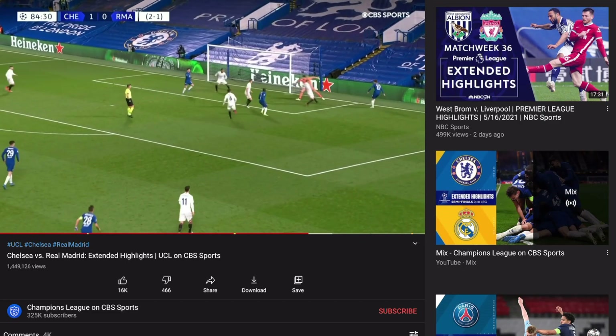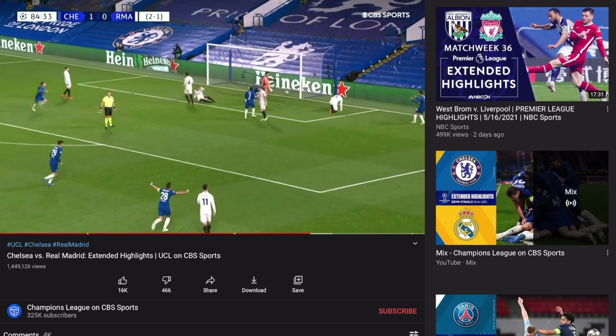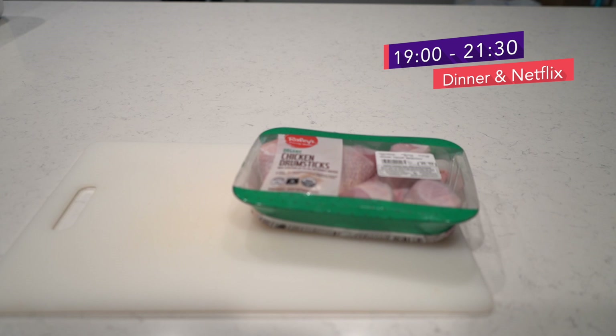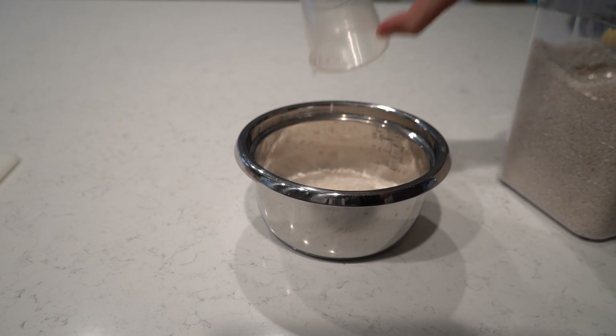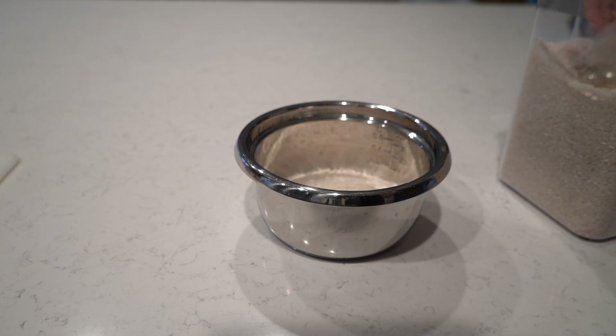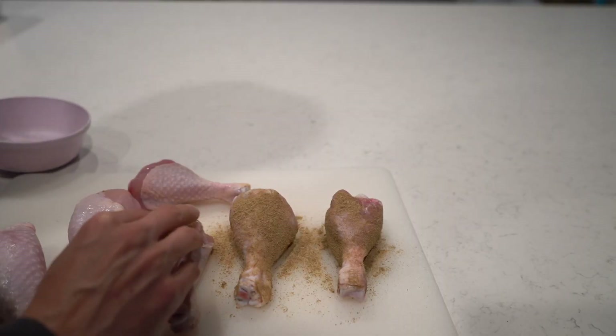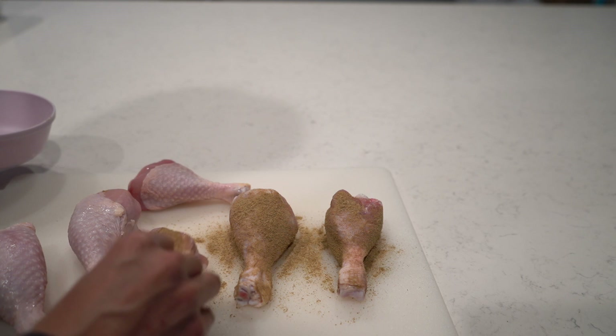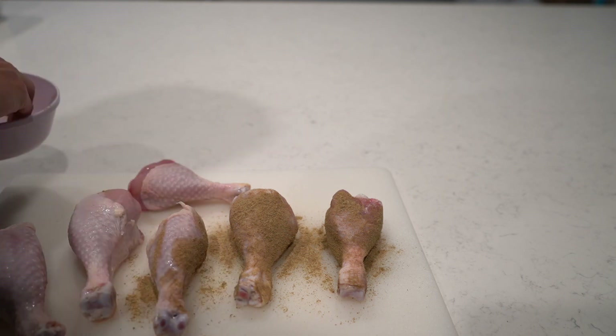I fill some time by catching up on soccer highlights on YouTube and do some household chores in preparation for dinner. For dinner, I am going to bake chicken drumsticks — a meal I like because it saves a lot of time and is easy to prepare while I work on other things. Today I'll be using the Oakland Dust poultry rub, an interesting seasoning that I can't quite describe in words, though if I had to guess, it has a cumin lemon flavor without a kick.